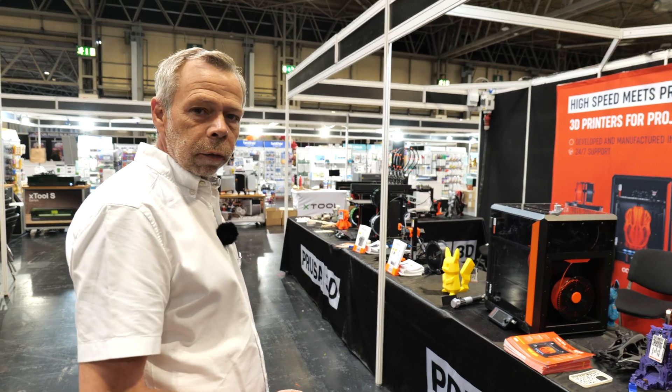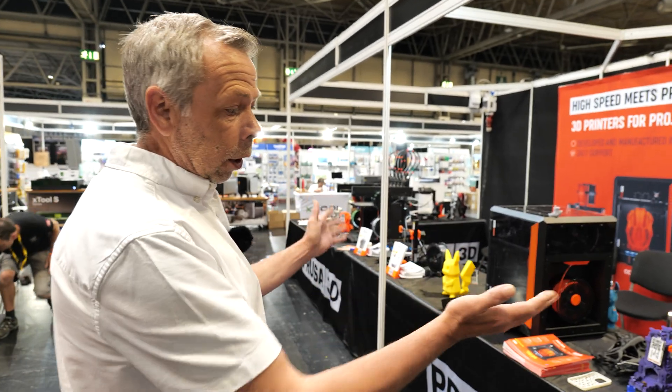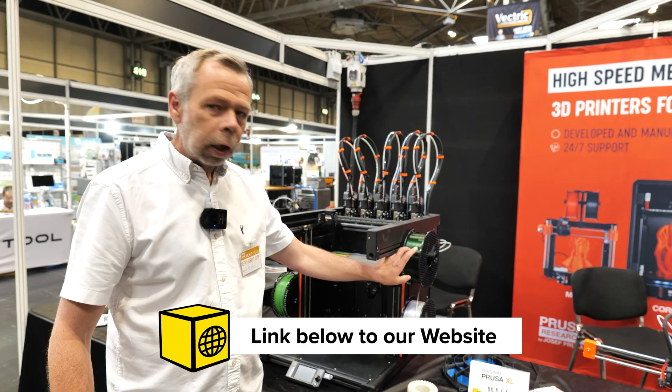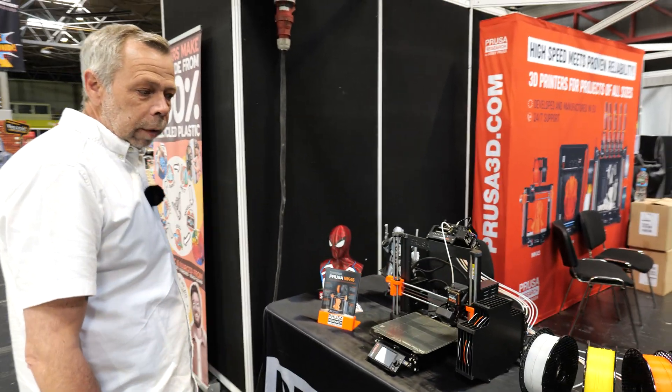Prusa — all of the machines on display from the Prusa stand. Again, links to all of these machines will be on our website, so be sure to check them out as well. Lovely galaxy green Mk4s set up with the MMU.